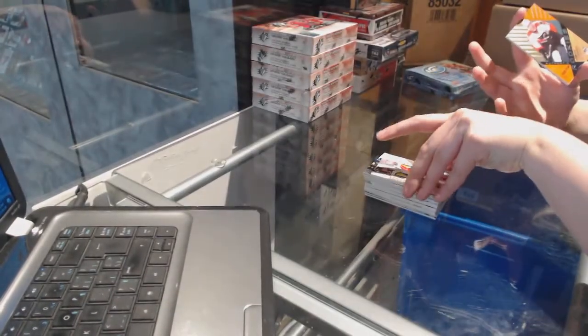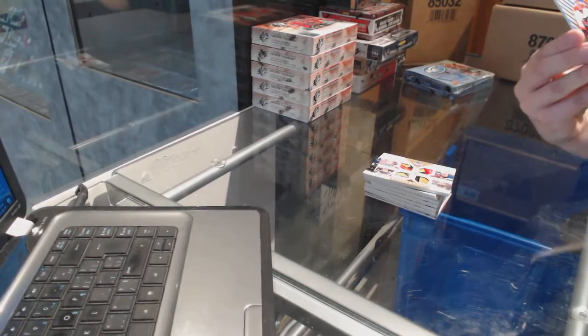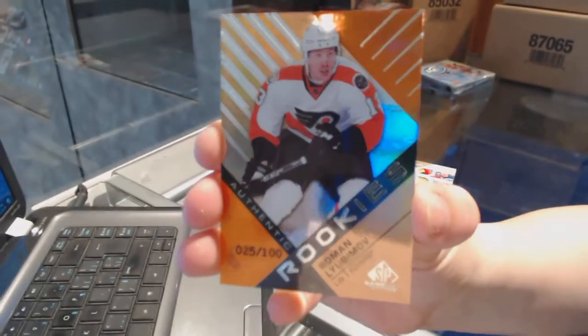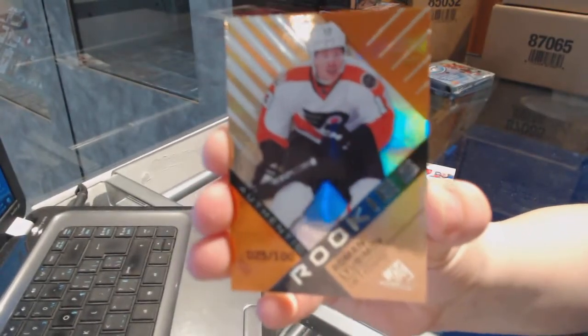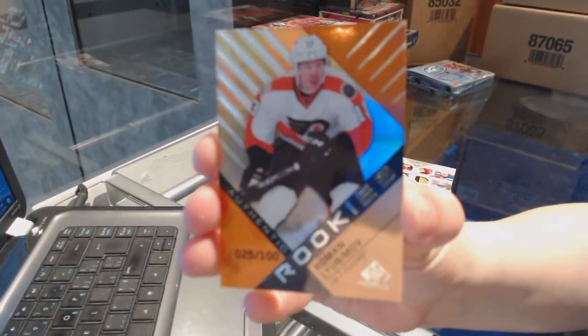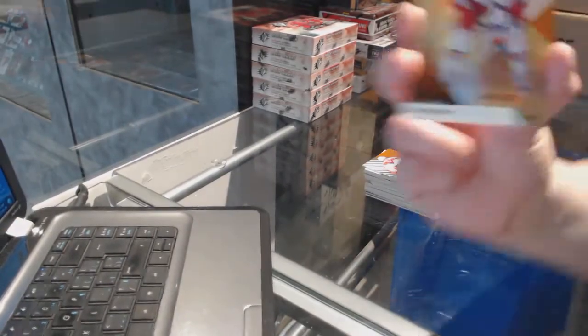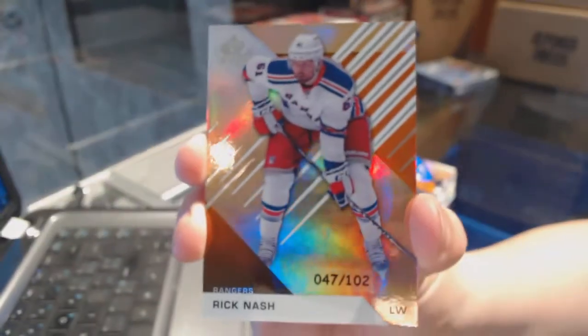We've got an orange rookie numbered to 100 of Roman Lubema for the Philadelphia Flyers - that was pronounced horrendously. It's my team, I should know. And an orange numbered to 102 for the Rangers of Rick Nash.